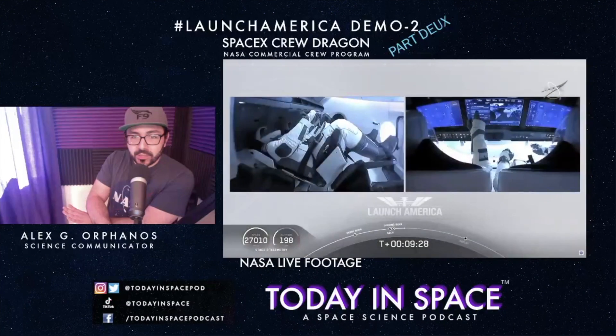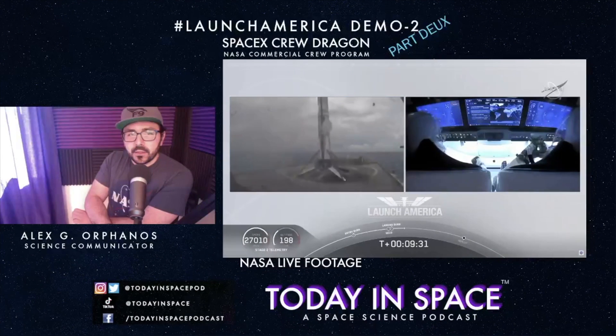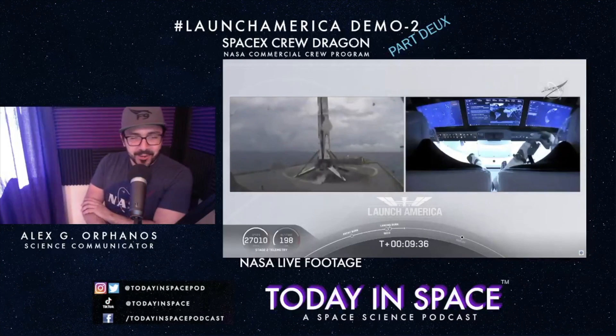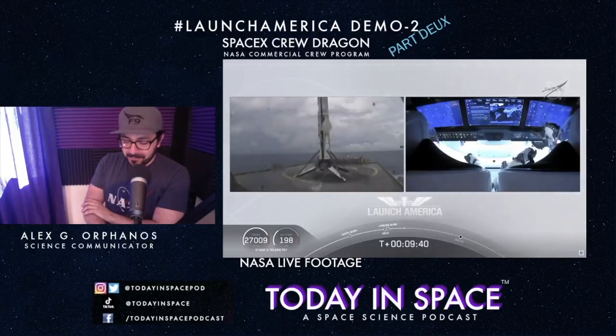The drone ship is called 'Of Course I Still Love You.' There it is, folks — Falcon 9 first stage has landed. Did it again!